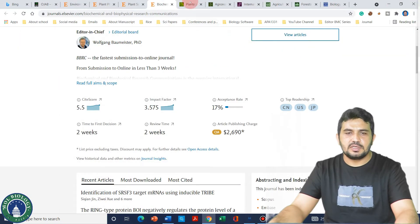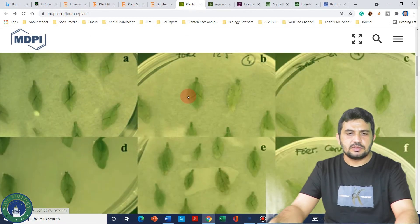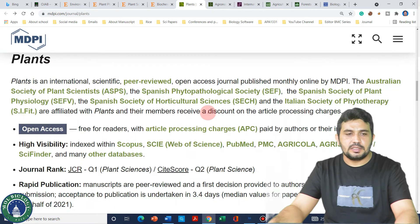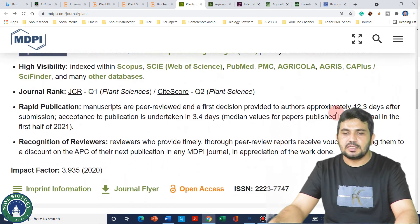The first MDPI journal on my list is Plants. Its impact factor is 3.9, and if we look at its description, we can see that the first decision will be provided to authors in only 12.3 days. Usually within three weeks you can publish your article in almost all MDPI journals.